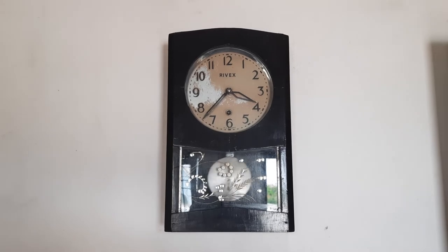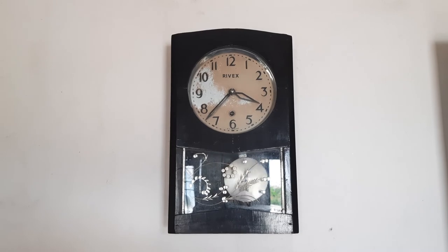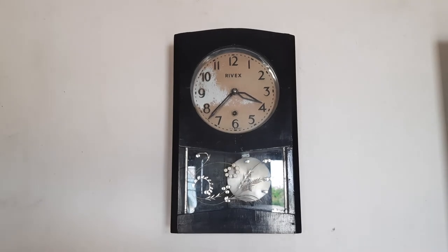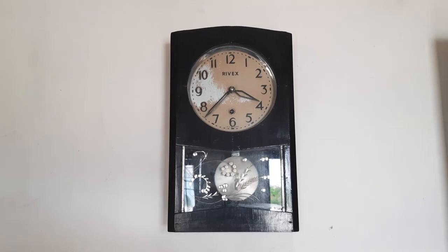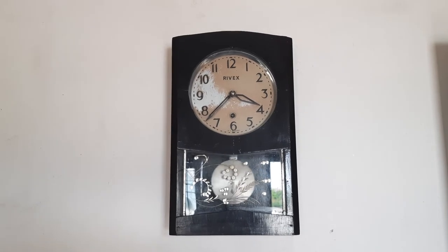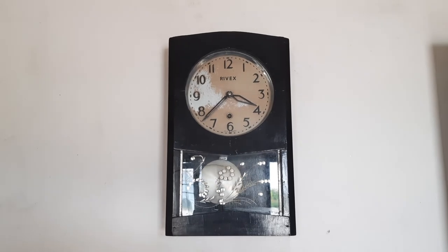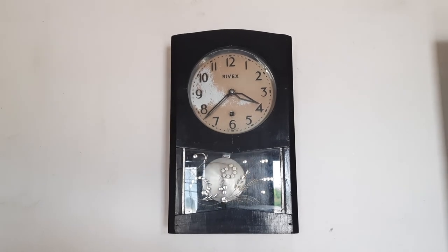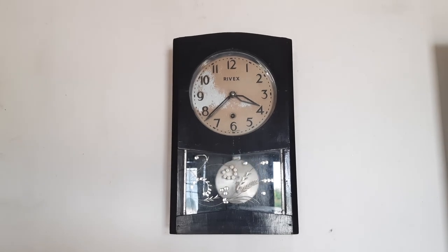There will be no sound at one hour or half an hour in this clock — it's quite a rare one. If you find Rivix, Naix, Master, or Scientific clocks, which are all Indian-make, even though their movement comes from Japan or Germany, these clocks from the 1900s were loved by many because they were quiet clocks.